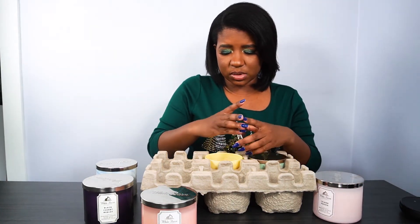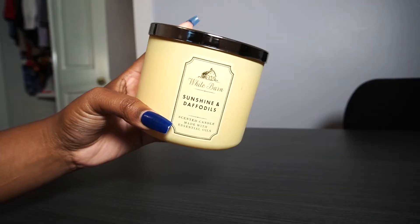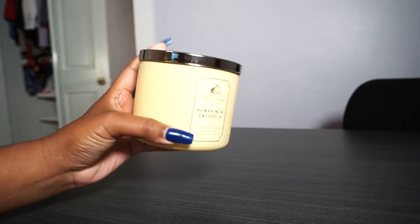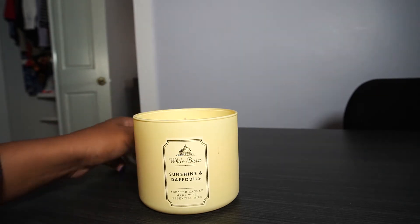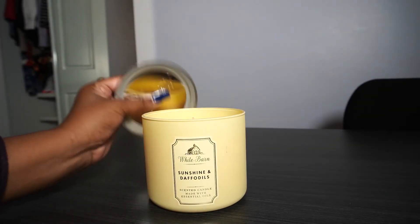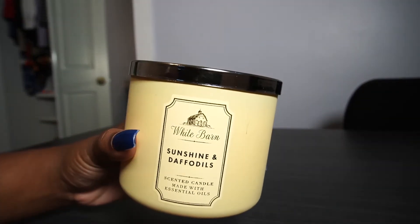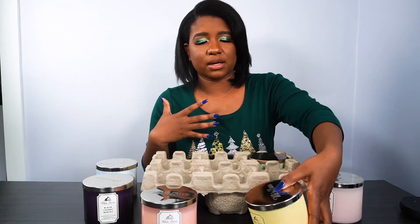This one is new too — I haven't tried it before or really seen it. Sunshine and Daffodils. It's more of a faint scent, not as strong as like the Merlot, but it smells really good. Sunny daffodils, bright citrus, luscious greens. I like this one too. It's not as strong, and sometimes you need those days where you have a lighter scent burning in the house.